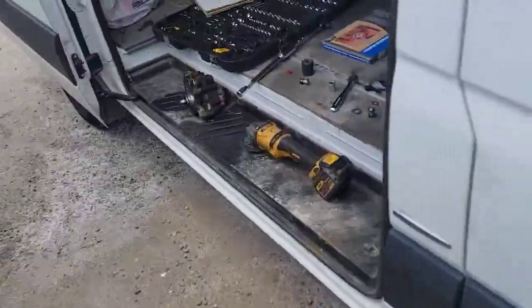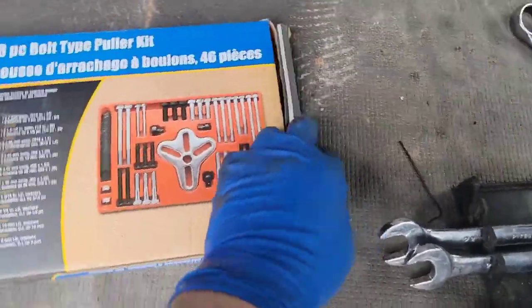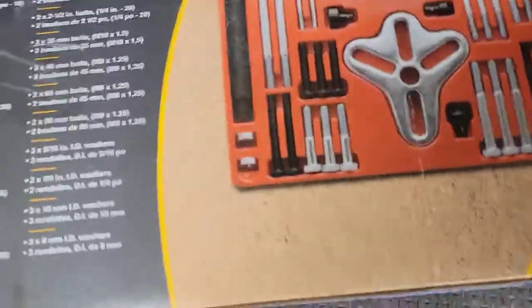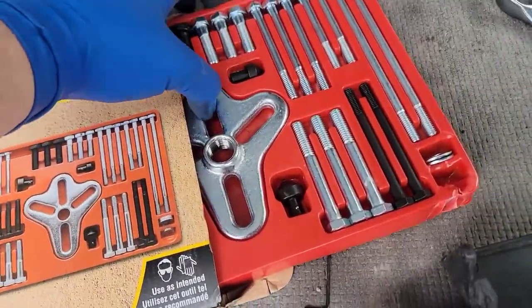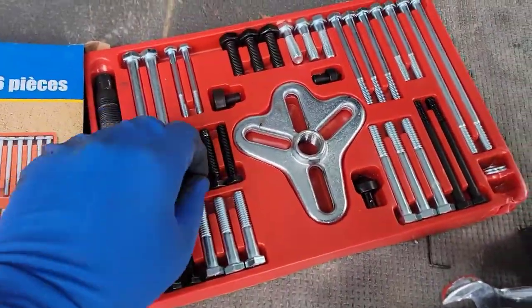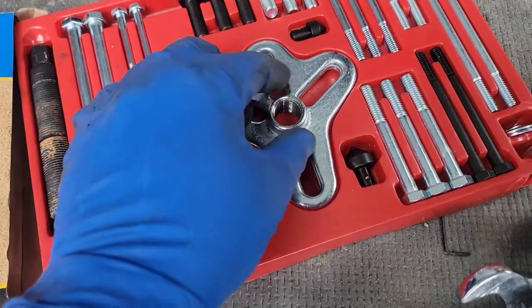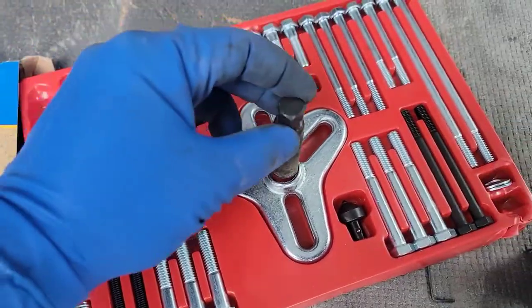To get in there without removing the fan or doing any of that, I just got a cheap puller kit. It's got what we needed — the M8x1.25. Keep in mind this is all done out of a van in the field. You can see the two bolts I used and you can see the amount of force that went through this cheap kit right here.